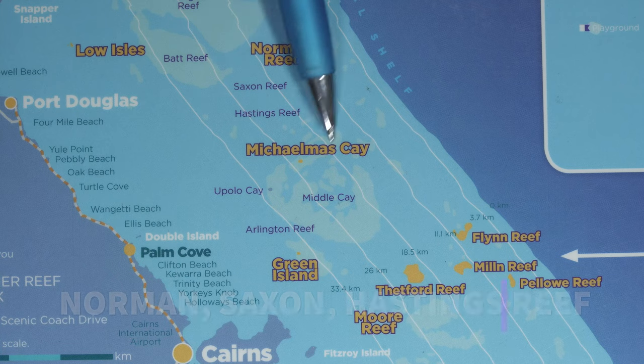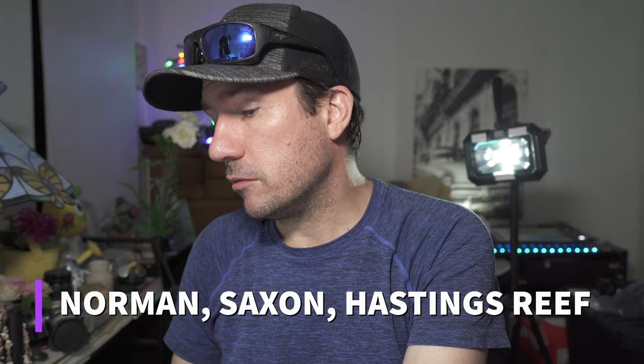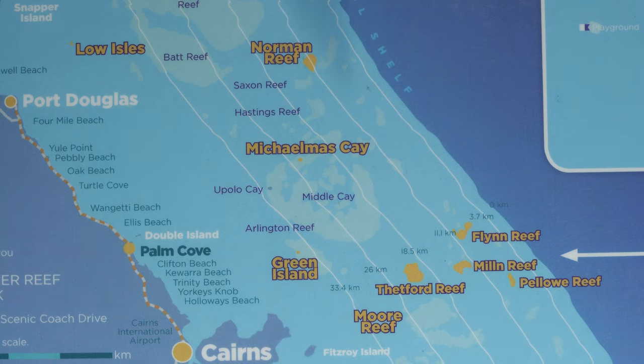For comfort, there are some beautiful liveaboards that dive here and you can do a two-day one-night or three-day two-night trip. This is also great if you have a snorkeler on board — maybe your partner isn't a diver but still wants to go out on the boat and see beautiful things. If you want comfort in your boat and accommodation, there's a great option for you in the Norman, Saxons, and Hastings reef systems.